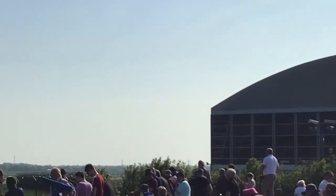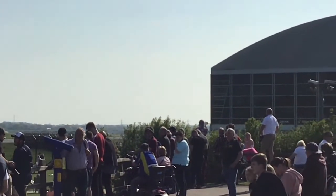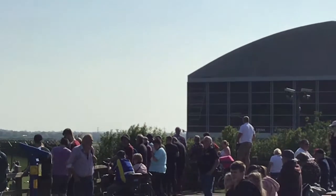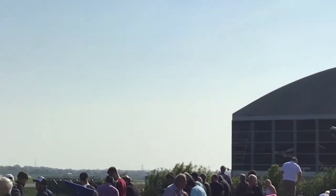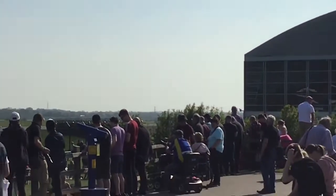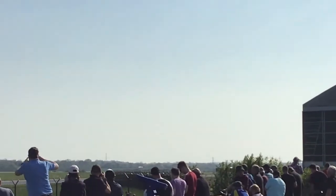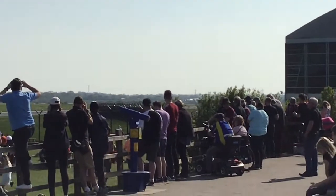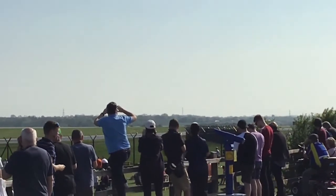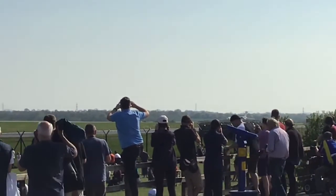It's a Q8 Air Force C-17 and it's coming into Manchester. I'm not sure where from and I'm not sure what it's doing here. It might be carrying freight or it might be carrying — it's almost here, it is. Here it is, Q8 Air Force C-17. Look at that, listen to that. It's amazing.